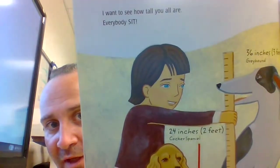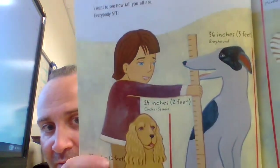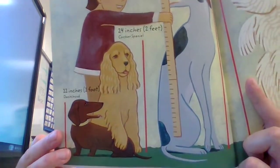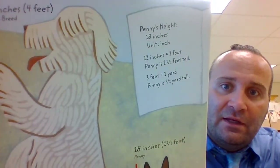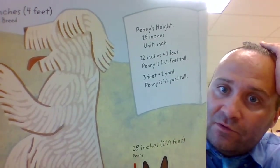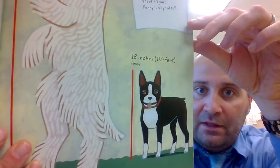I want to see how tall you all are — everybody sit! The greyhound is 36 inches, which is three feet. The Cocker Spaniel is 24 inches, two feet. The dachshund is 12 inches, one foot. The mixed breed is 48 inches, four feet. Penny's height is 18 inches. 12 inches equals one foot, so Penny is one and a half feet tall. Three feet is one yard, so Penny is half a yard tall.